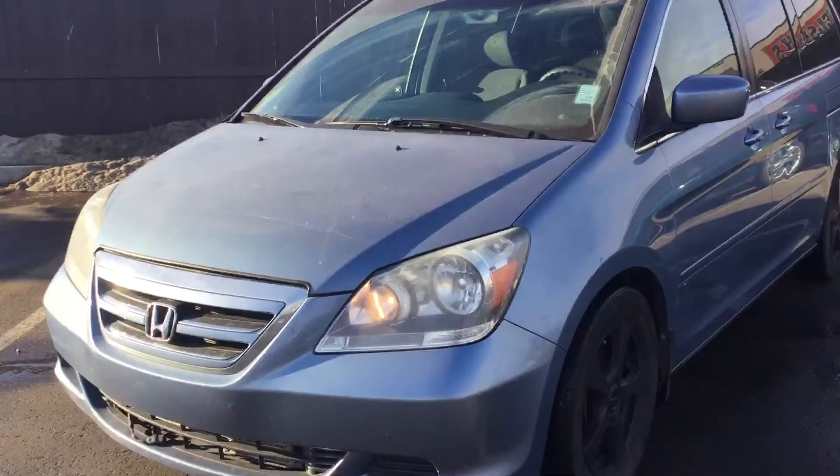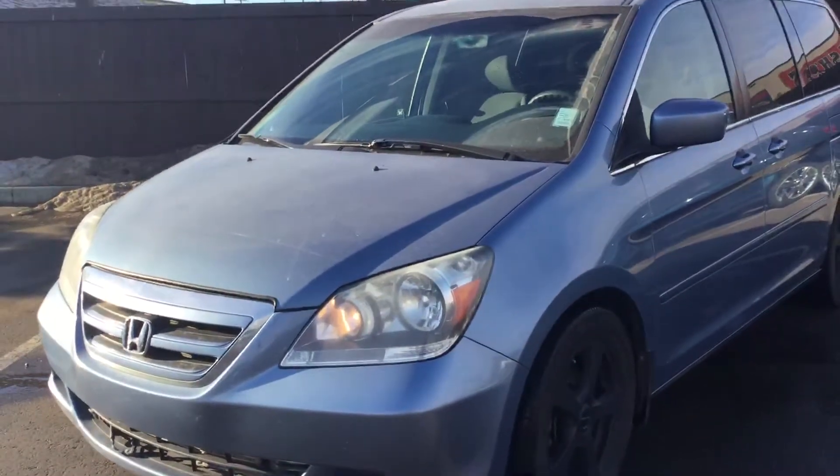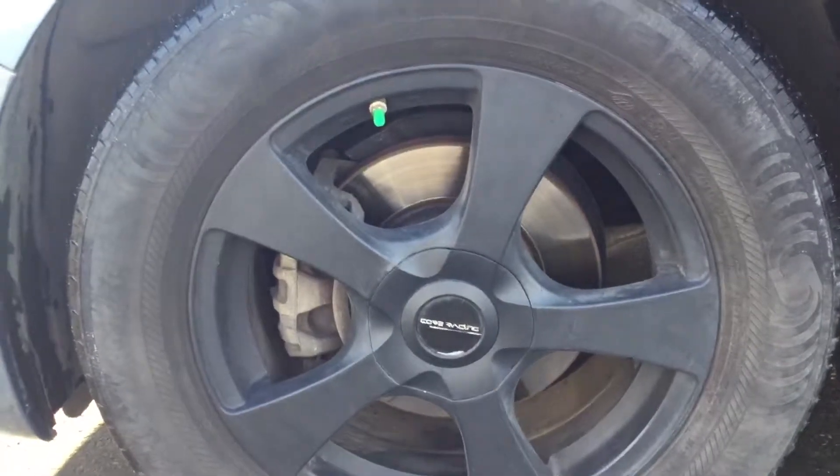Hello Shirley, this is Zemesh from University Hyundai doing a quick walk-around video of our 2007 Honda Odyssey so you have a better idea about this vehicle. Starting off, you have your 17-inch rims with your all-season tires — plenty of tread left in them.